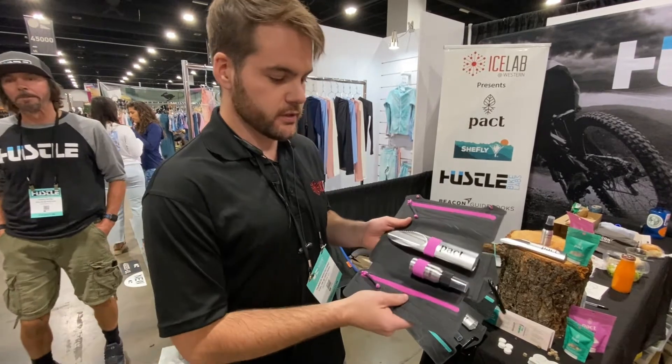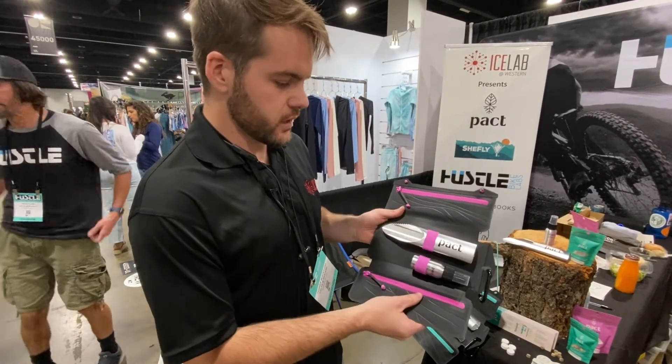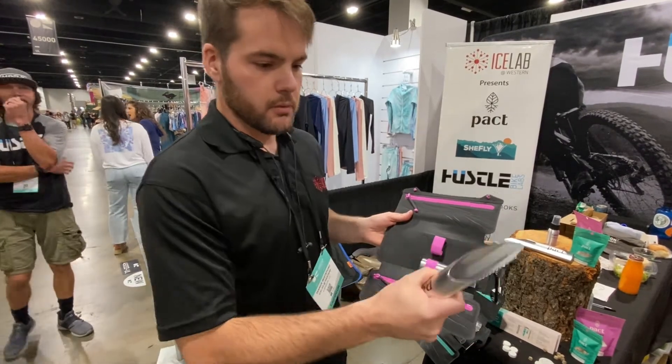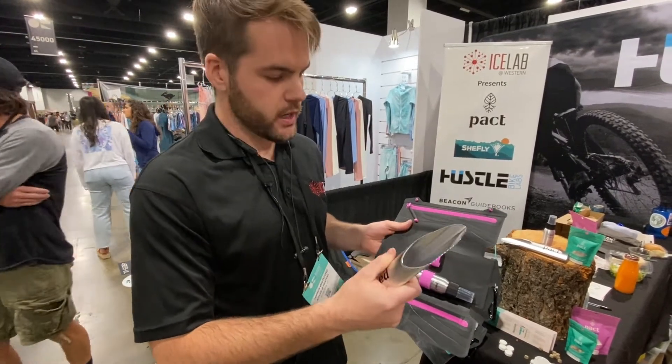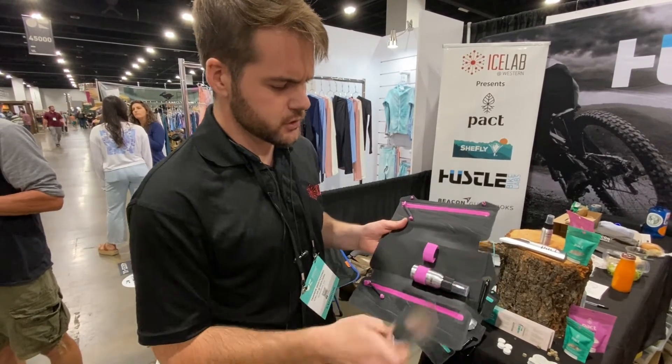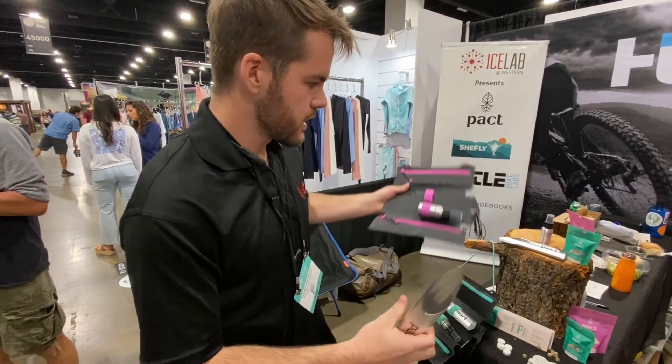What the kit entails: it has everything needed to dig a cat hole — your shovel, which is built to be sturdy yet lightweight and efficient — and you have your hand sanitizer for after you've done your business.